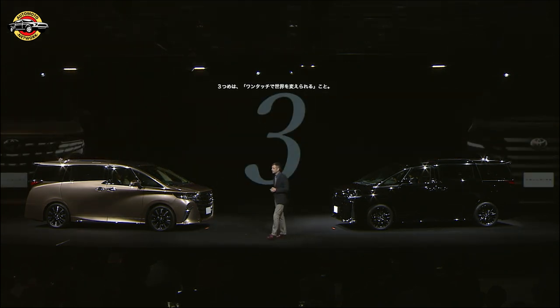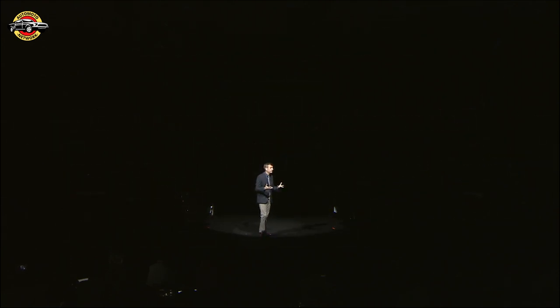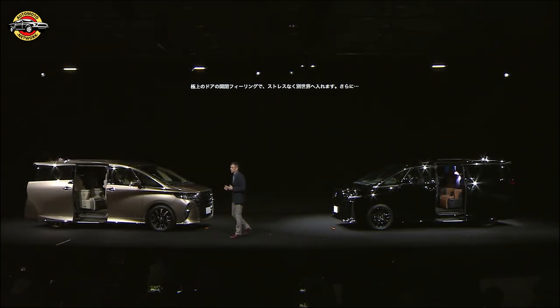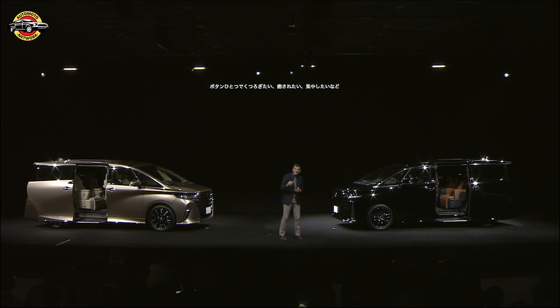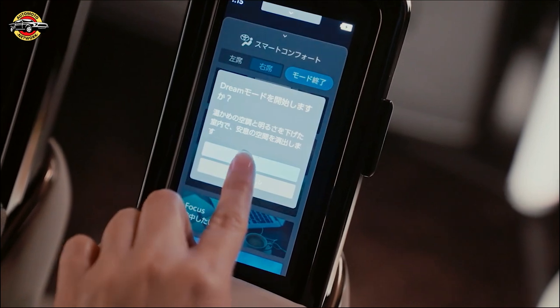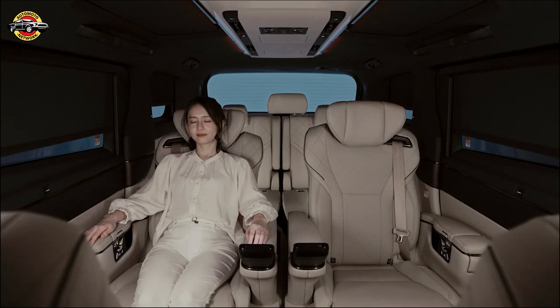Number three, one touch changes the world. In our quest for the ultimate in hospitality, even the movement of the door has been choreographed to reduce stress as you enter another world — a world where you are at center stage, where the seat position, the lighting, and climate control are all seamlessly coordinated together. With the touch of a single button, you can access preset environments to suit your mood.